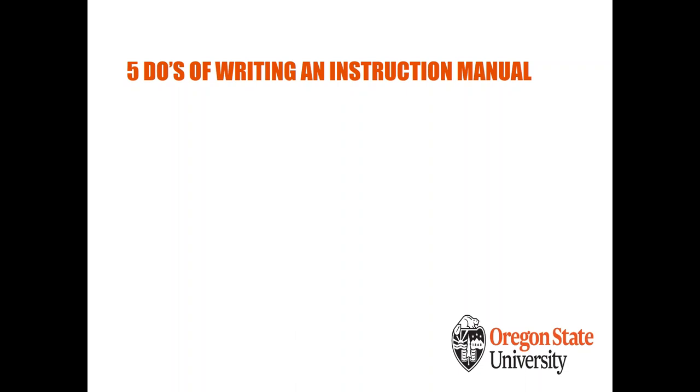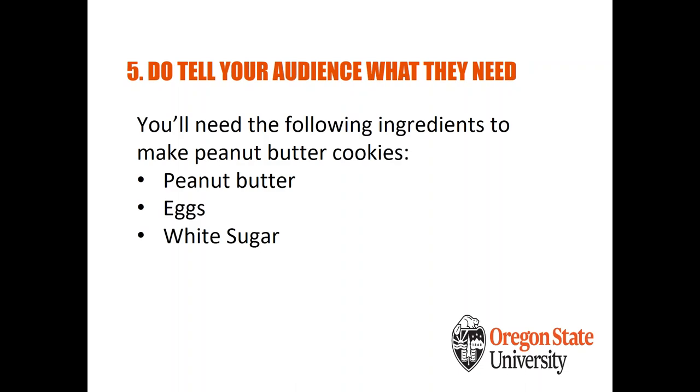Now for the five do's. Do #1: tell your audience exactly what they need. The key is to be thorough — don't forget items or tools you might take for granted. If you're writing about assembling furniture and assume the user has a screwdriver, but don't mention it until step five, they'll have to stop and find the tool mid-process. Take a step back and detail everything they'll need at the very beginning of the instruction manual.